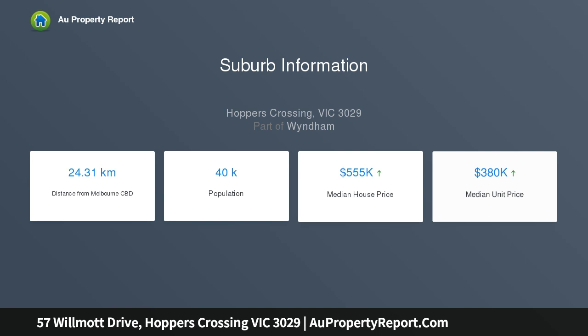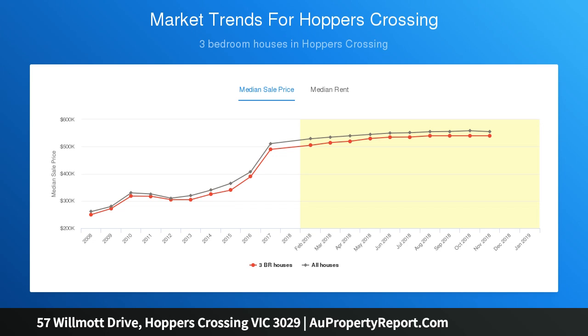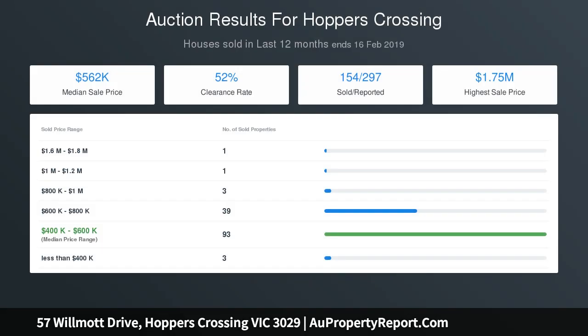Stunning solid floorboards flow throughout the home to the two separate living zones on offer. Outdoors you'll be spoiled for choice with a separate front yard with decking and pergola, which is great for entertaining.